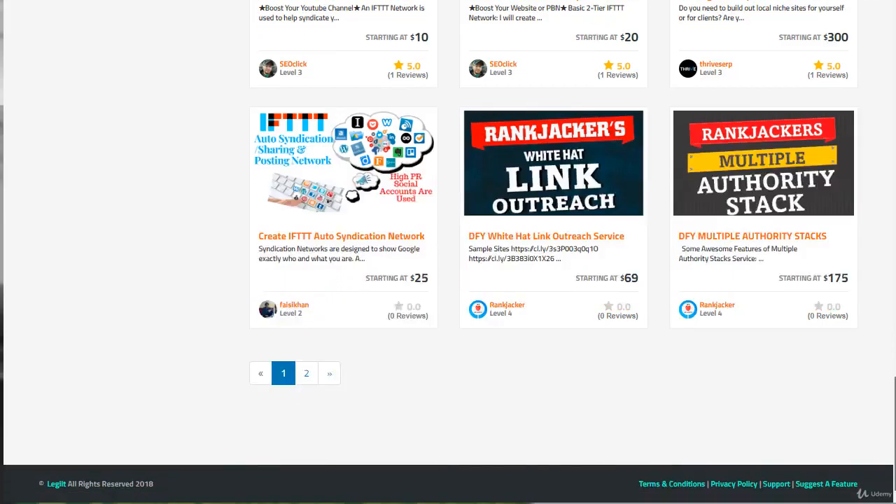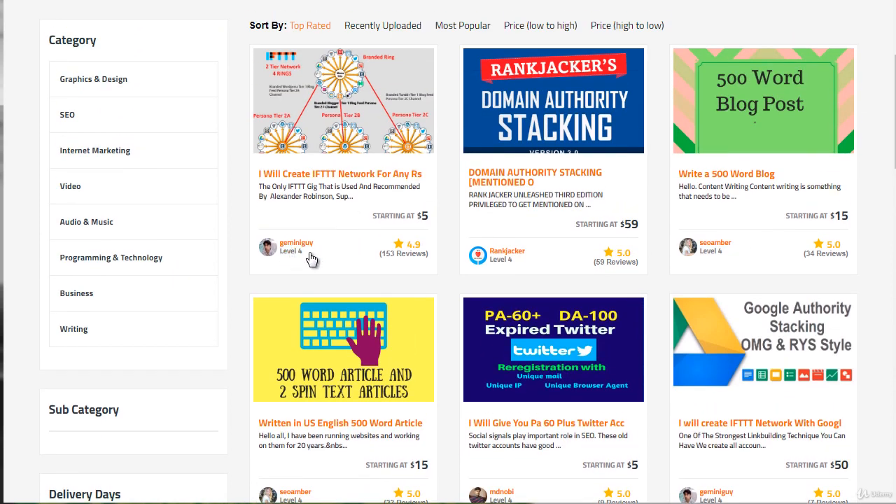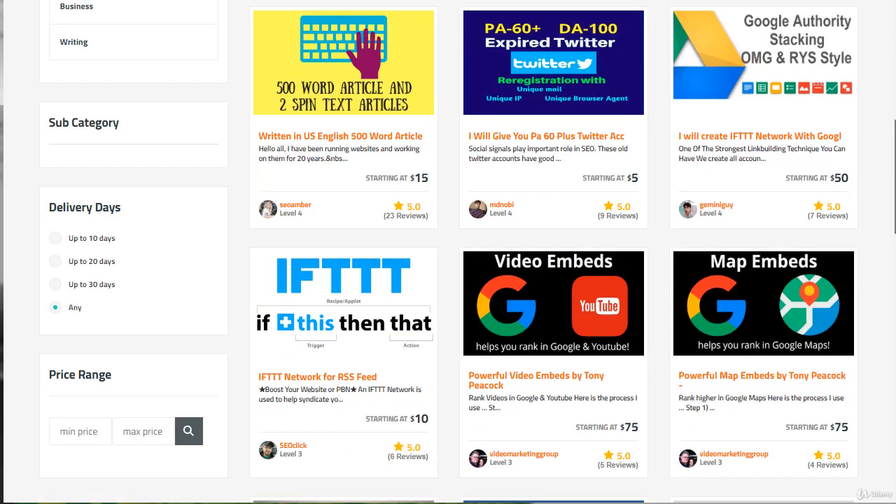Legiit.com is an awesome site to go to, and Gemini Guy is someone that we've used. You can also go to these other people, look at the reviews, and see if they have good reviews and what other people are saying.